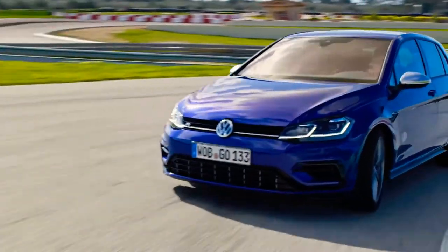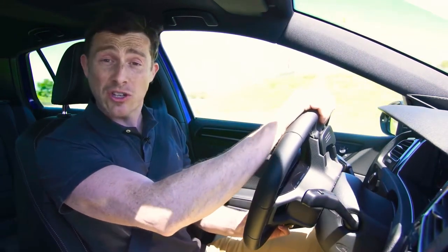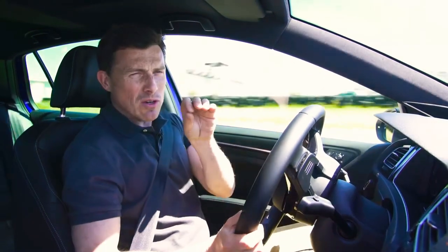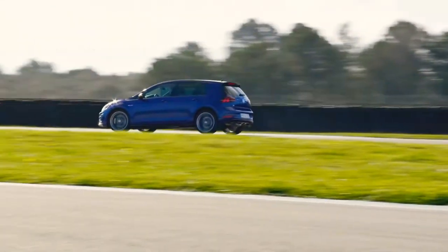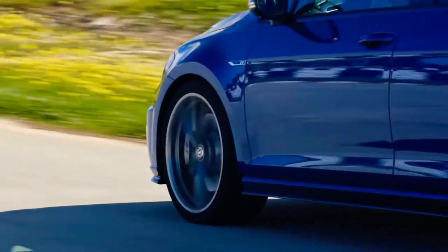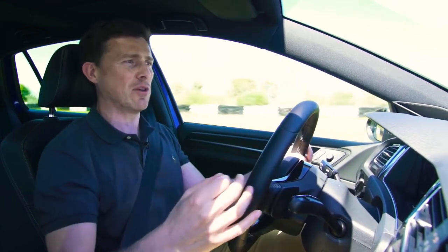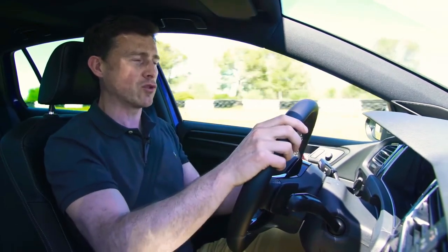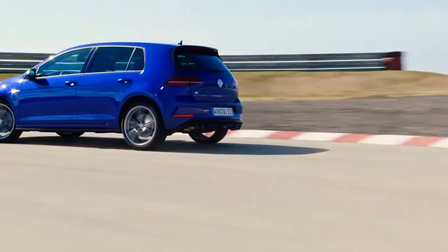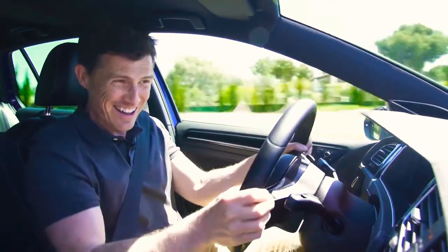But does the R feel much different? One thing you notice is that it's 100 kilograms heavier, and that means when you're pushing it, it doesn't feel quite as nimble — not quite so responsive. That extra weight does make itself felt on a track. The reason for that extra weight is the four-wheel drive system, and it makes a massive difference. So while the GTI with the Performance Pack does a great job for a front-wheel drive car, the R — which is front-wheel drive most of the time — will send power to the rear wheels when you need it to, and that just lets you slingshot out of corners much quicker. You really notice it.